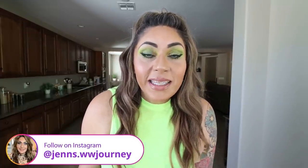Hi friends and welcome back to my channel, and a very special welcome if you're new here. My name is Jen. I'm a certified weight loss and nutrition coach and I'm on WW Personal Points. Happy Monday — it is Monday so it is meal prep day.